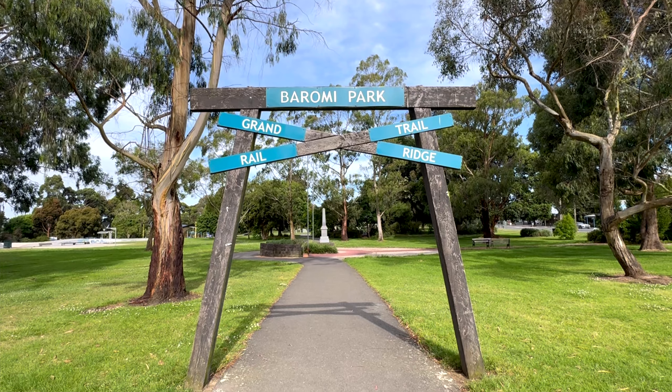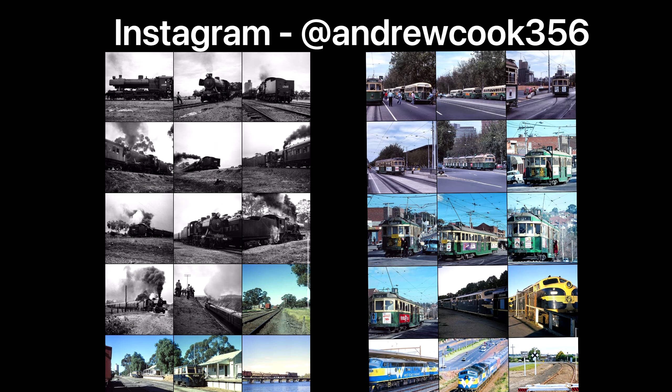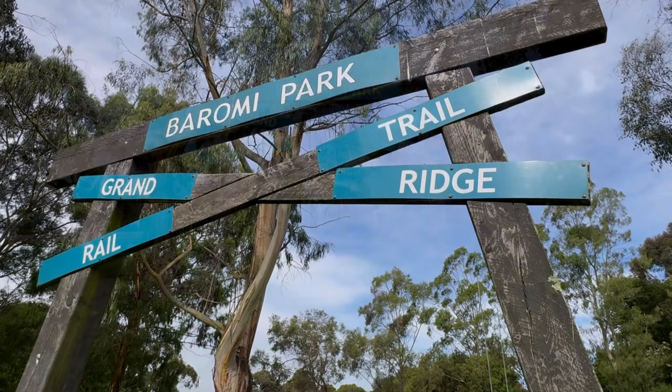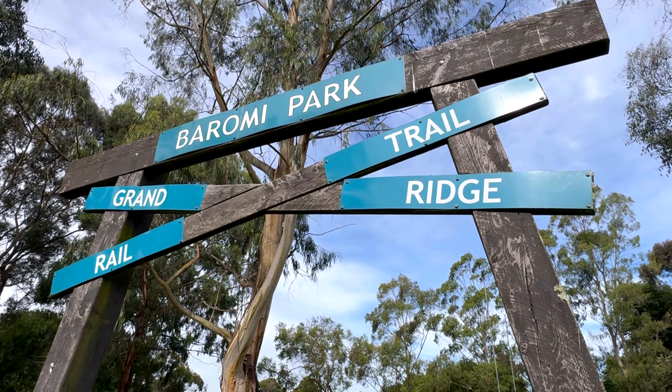Well guys, that was the Mirboo North branch line. If you liked the video give us a like, subscribe and leave a comment below. A massive thank you to Andrew Cook on Instagram who provided photos for today's video — please go check out his page for all your Victorian railway history and beautiful photos. We'll see you in the next video, take care and peace.